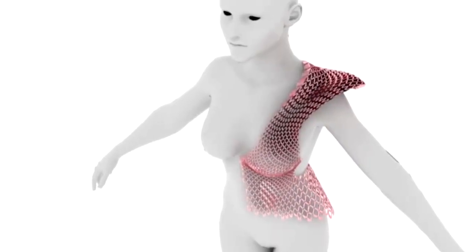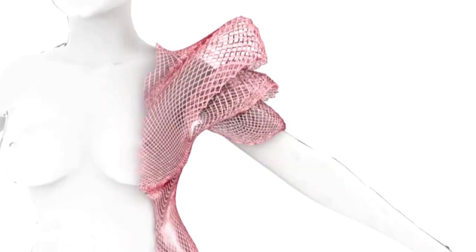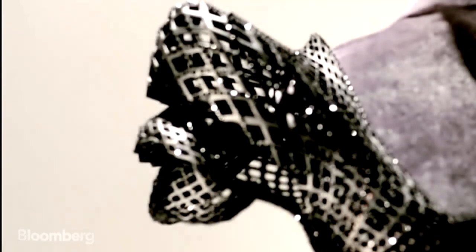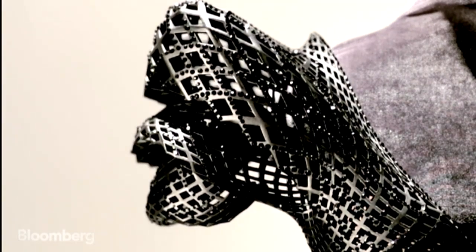That created the code, which was then sent to Shapeways, and they printed out the parts. Selective laser sintering fused together this nylon design — literally built from nylon powder, built from the bed of the machine up. It's a fascinating application of this technology.